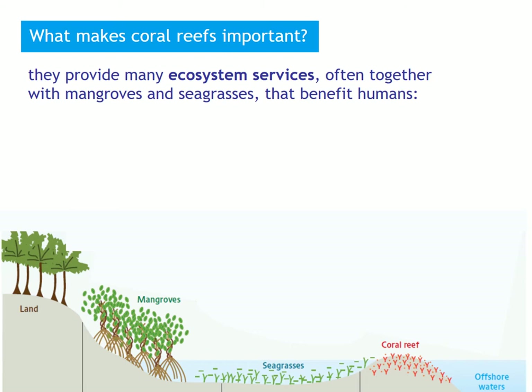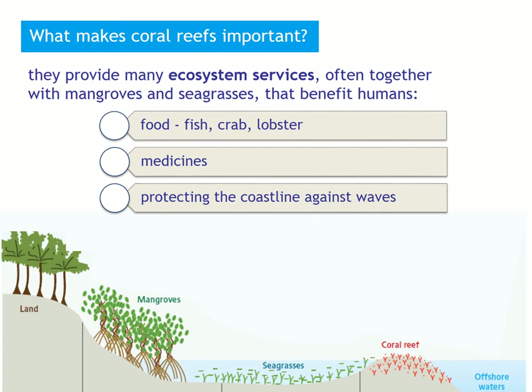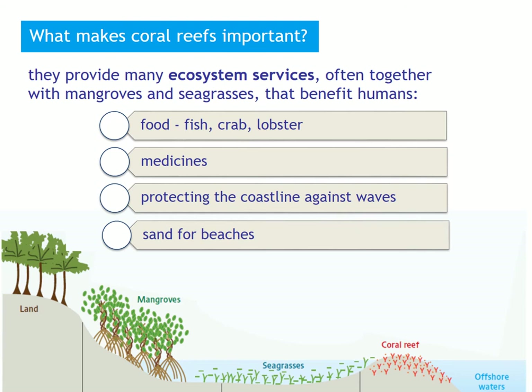What makes coral reefs important? Coral reefs provide — and often they do that together with mangroves and seagrasses — many so-called ecosystem services that are beneficial for humans. Some examples: food, such as fish, crabs, and lobsters; compounds that can be used to produce medicines; they protect the coastline against waves; and because the limestone skeletons of corals get degraded, coral reefs produce the sand that makes up your white sandy beaches.